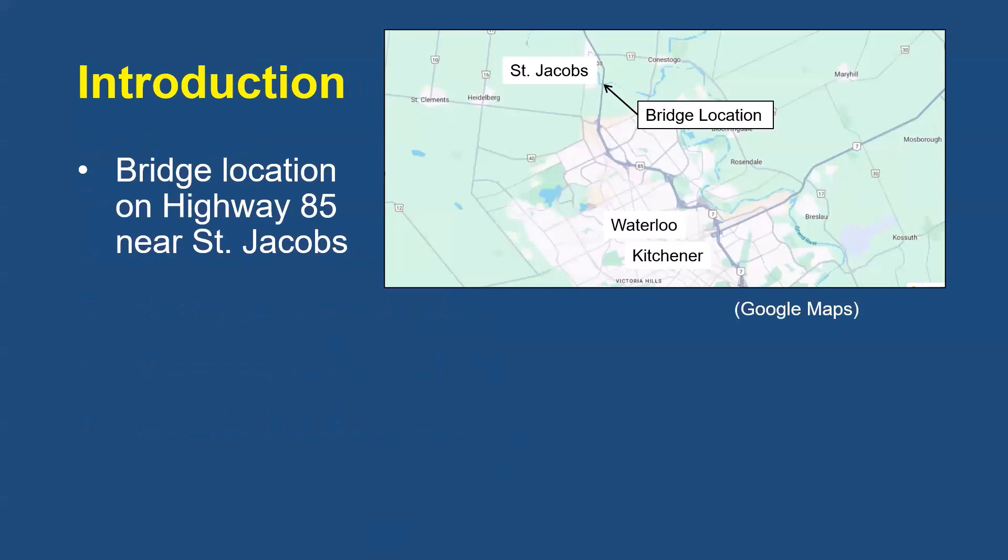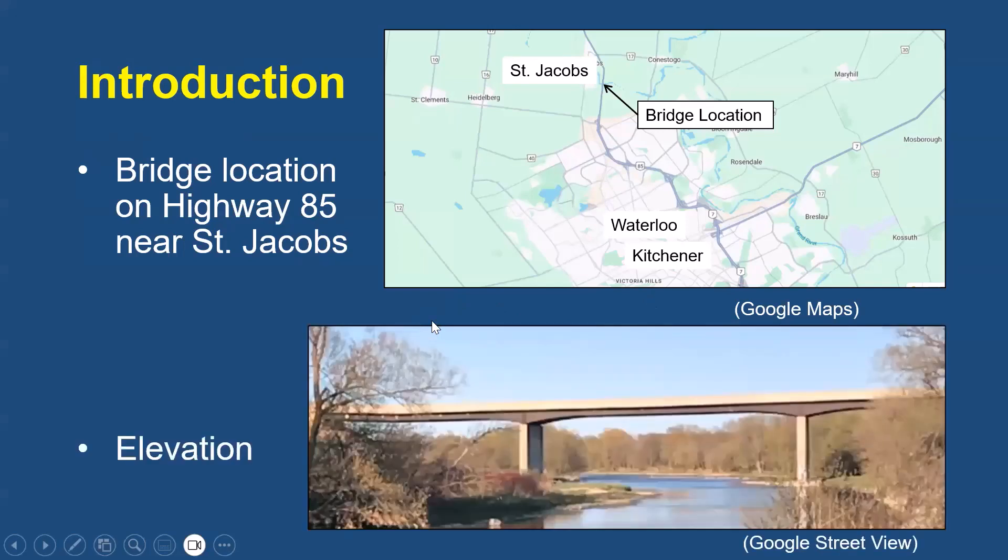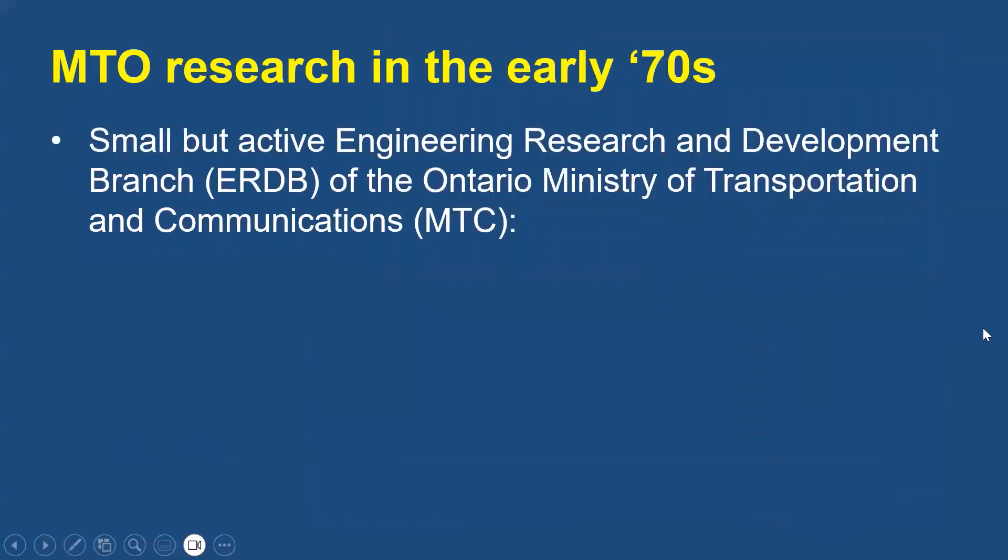The Conestoga River Bridge carries Regional Road 85 over the Conestoga River just east of St. Jacob's, Ontario, which is just northwest of Kitchener-Waterloo. It has a composite superstructure with four slender variable-depth steel girders supporting a cast-in-place, post-tensioned concrete deck. Notice how slender the bridge is. The bridge represents the culmination of extensive research activity by the Engineering, Research, and Development Branch of the Ontario Ministry of Transportation and Communications.